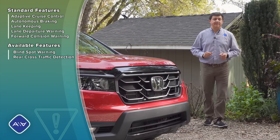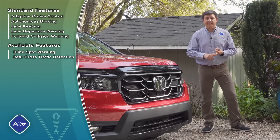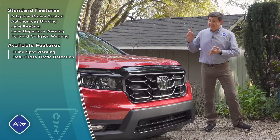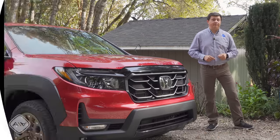All trim levels of the Ridgeline come standard with Honda Sensing, which includes radar adaptive cruise control, autonomous emergency braking, lane-keeping assistance, and lane departure warning. Also available but not on this model is blind spot warning with rear cross-traffic detection, and there are no parking sensors on this model either, though we do have a backup camera.